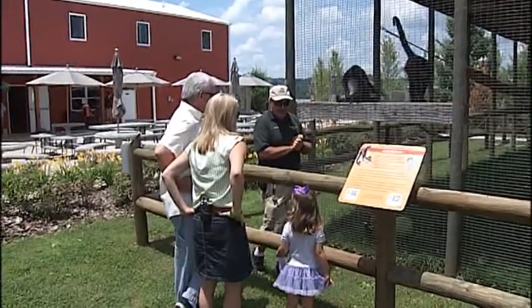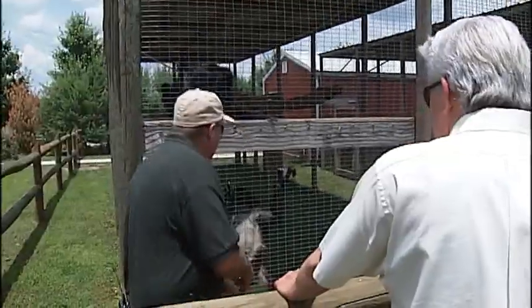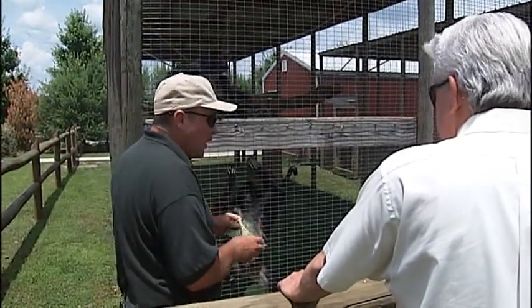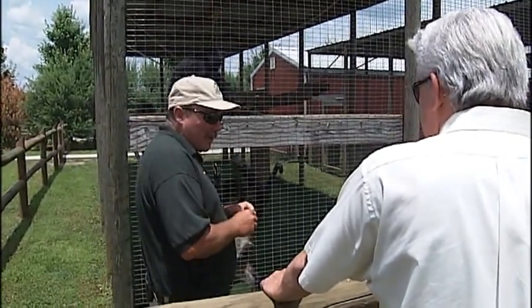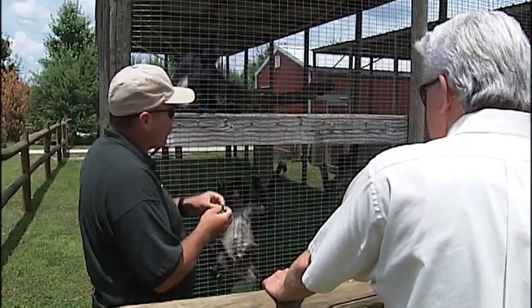Directly in front of us right now, these are our white-bellied spider monkeys. This is a group of girls — Chloe, Bethany, and Molly. What I'm going to be treating them with is called a zoo snack. You can buy these at Sam's, but they're 100% fruit — something all these girls really enjoy.